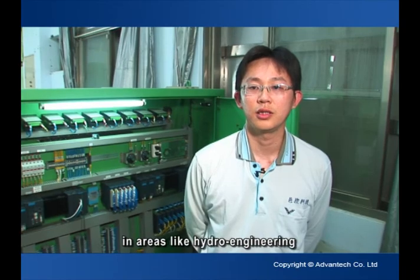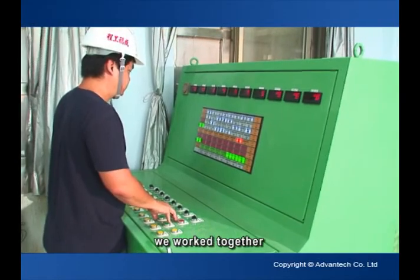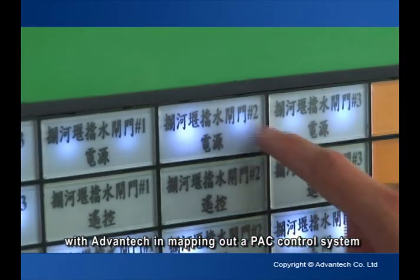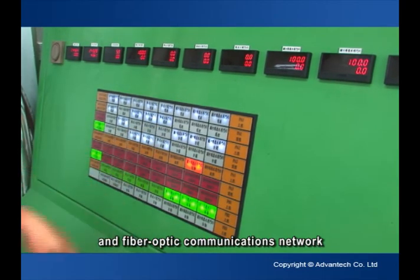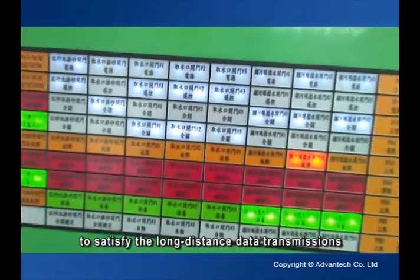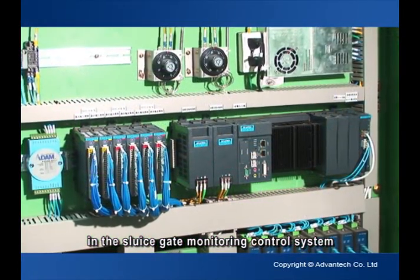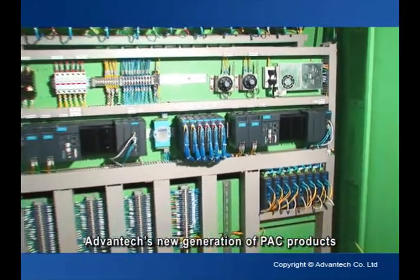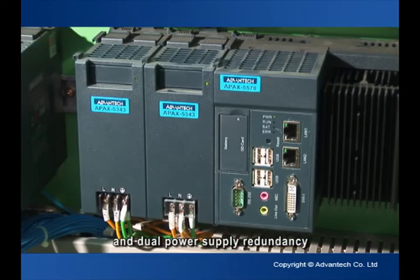ECON Technology serves to provide well-rounded solutions encompassing monitoring control, image transmission and remote management in areas like hydro-engineering projects or water supply systems. In this case, we worked together with Advantec in mapping out a PAC control system with a double redundant topology and fiber optic communications network, which is reliable enough to satisfy the long-distance data transmissions in the sluice gate monitoring control system. Advantec's new generation of PAC products, the APAX series, has a dual controller architecture and dual power supply redundancy.